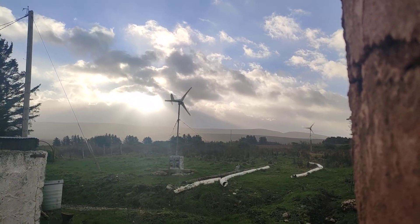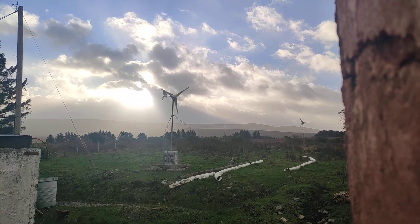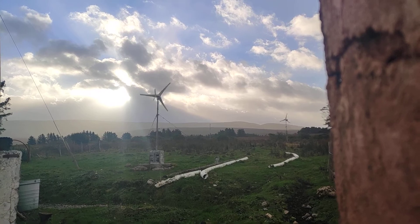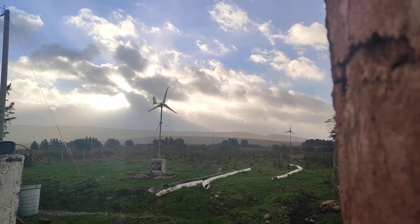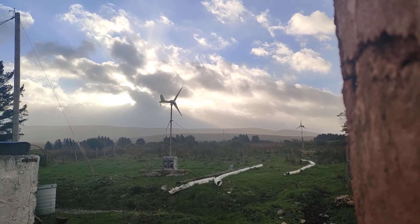The other turbine up there that you can see on the right-hand side is not naturally in the wind as much as this one here. It's not doing a lot, but they always help out with power generation — every little helps, as they say.